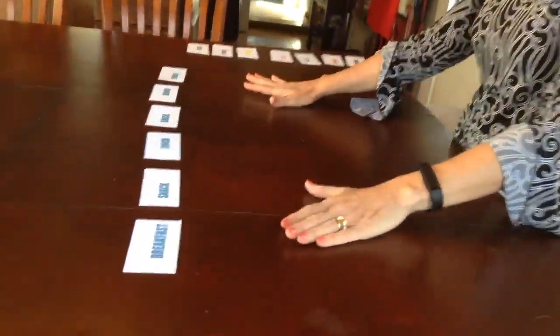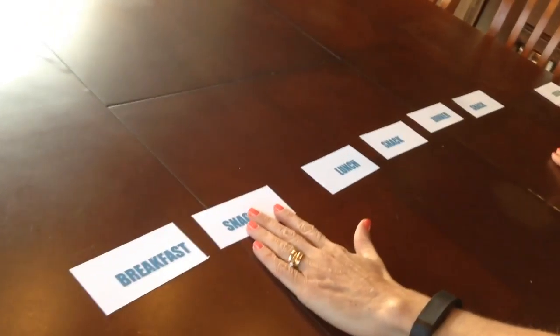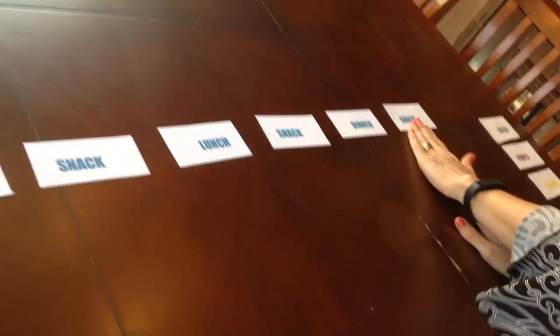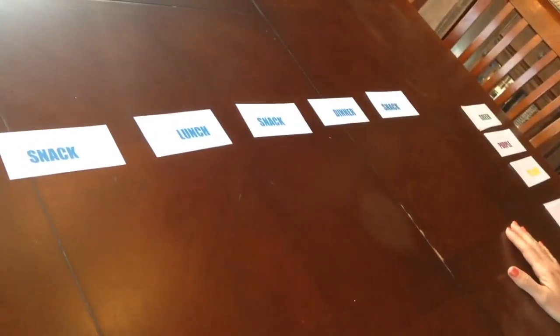So if you look, this is what my day typically will look like. I have breakfast, a mid-morning snack, lunch, mid-afternoon snack, dinner, and then I also have a snack right before bed.